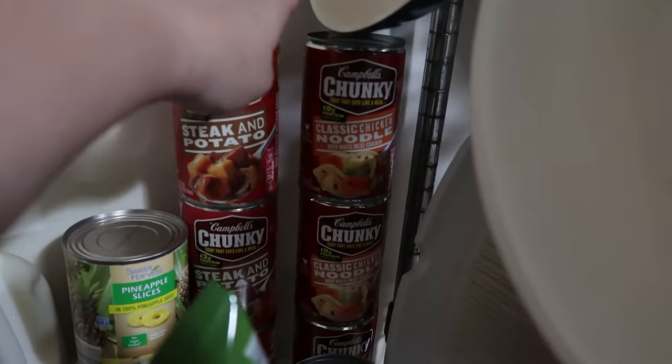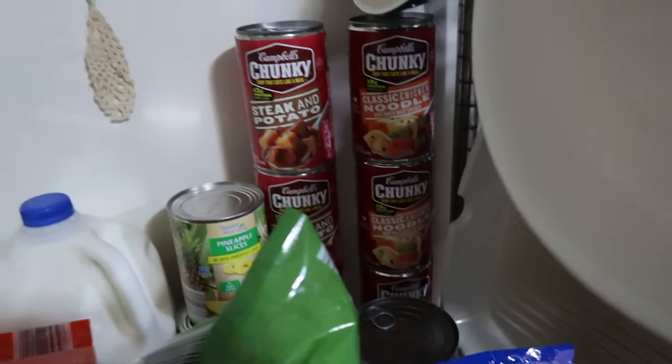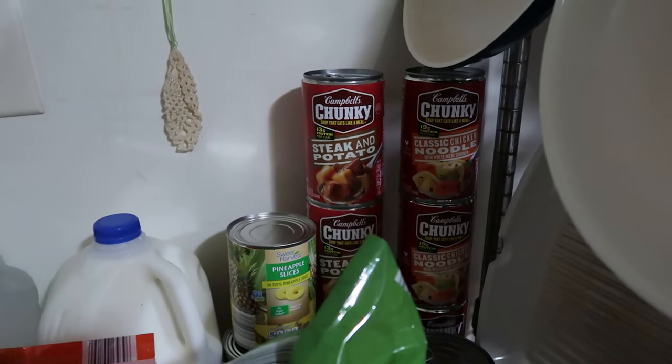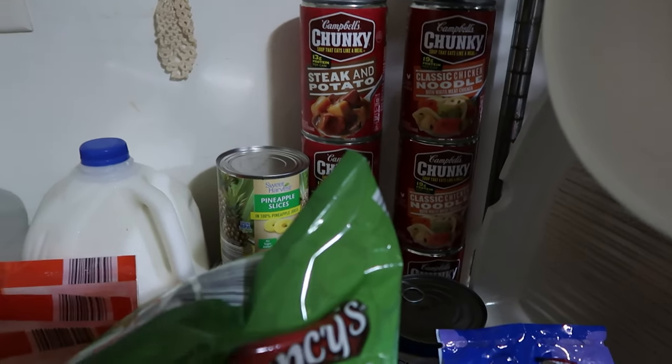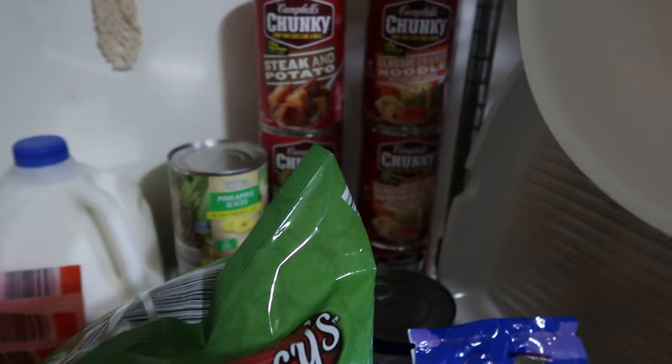Three cans of steak and potato soup, three cans of chicken noodle soup. Even though we're back up to the 90s this week, we find that when we're inside a lot because the air quality is horrible right now, it's not really good to be outside for long periods.